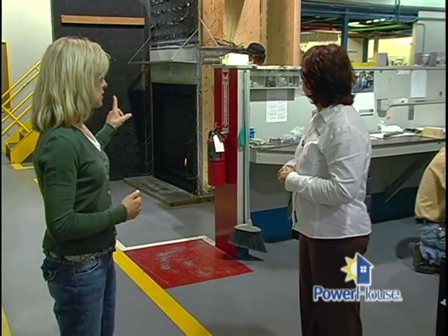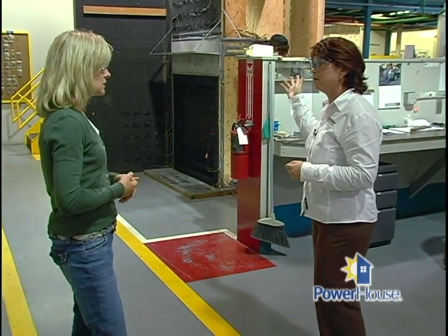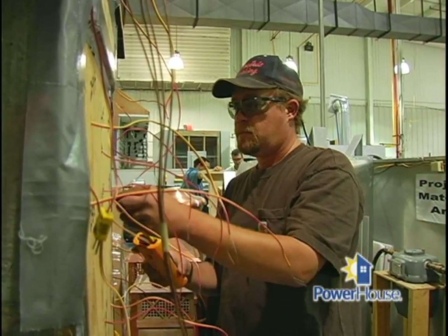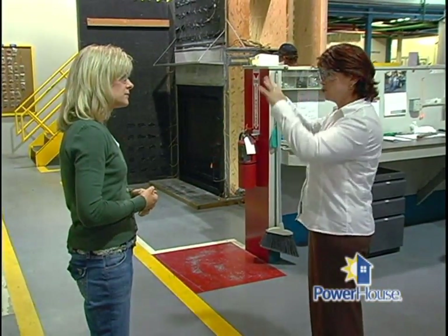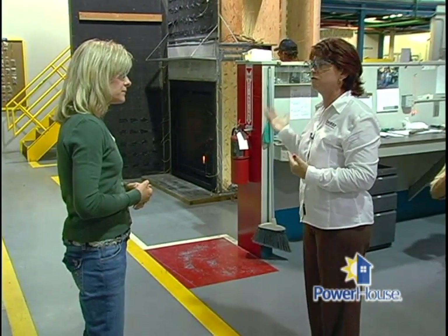We just walked by an interesting process going on. He was testing that fireplace. There are thermocouples that he is testing with to make sure that the fireplace and the surround around the fireplace is not exceeding the temperatures that are approved for that fireplace.